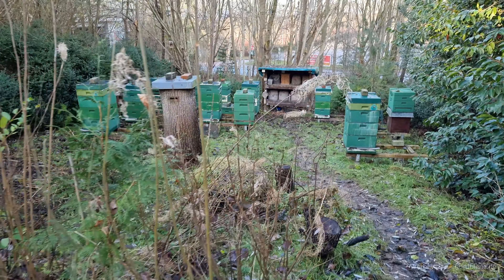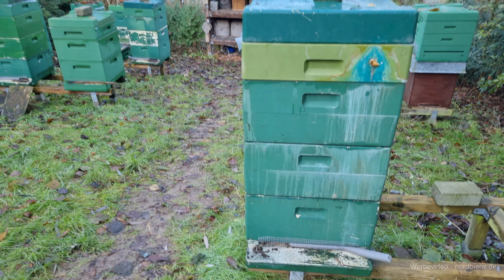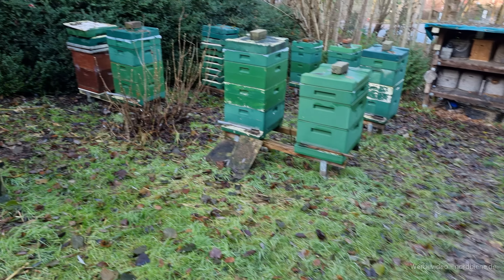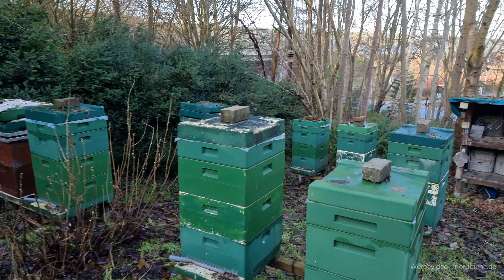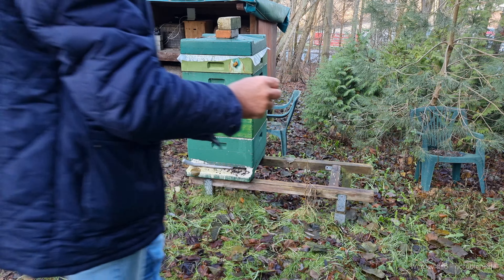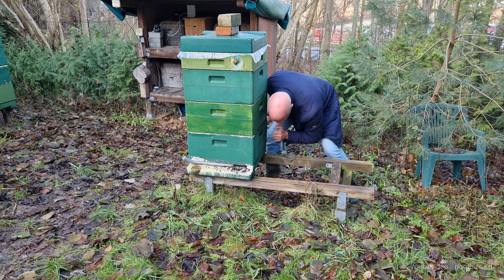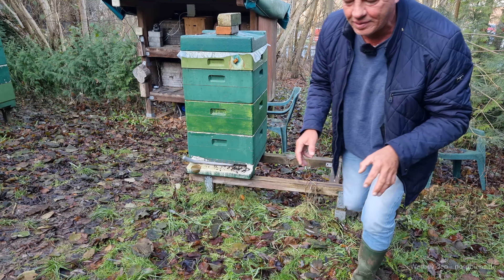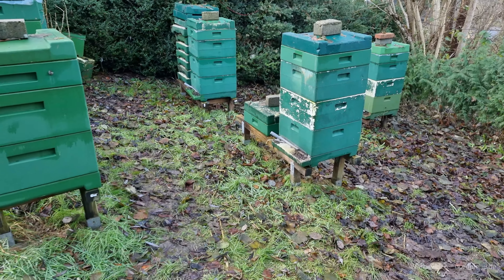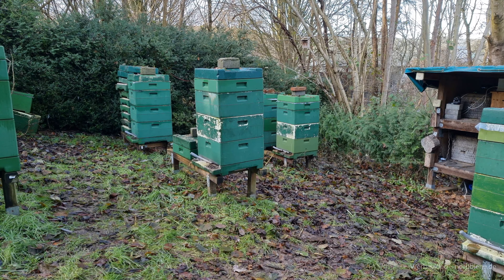Dann geht es noch mal zu den Bienen. Bei Kälte, wenn die Völker gut vorbereitet sind, wird eine Menge Totenfall da sein. Einiges an Totenfall haben wir hier auch – das ist völlig normal nach diesen kalten Tagen. So, Klopfprobe: ganz einfach – einmal gegenklopfen, meistens brummen die schon von alleine. Da braucht man nicht groß gegenklopfen, aber wenn man nichts hört, hilft die Klopfprobe. Dann brausen sie einmal kurz auf, um sich danach wieder zu beruhigen. Ich werde das hier nochmal demonstrieren.